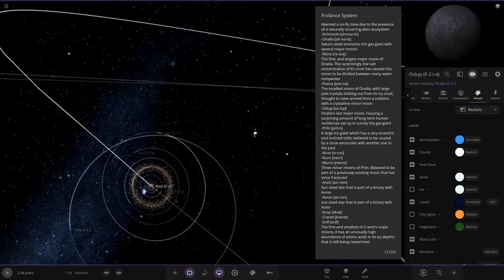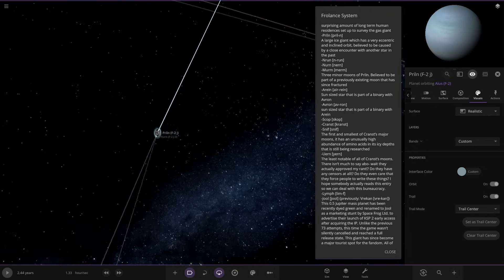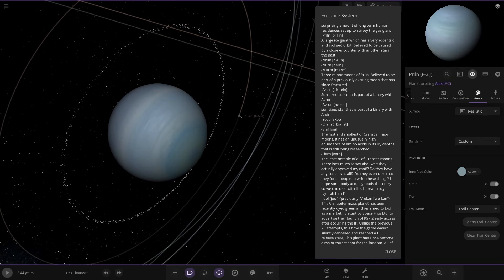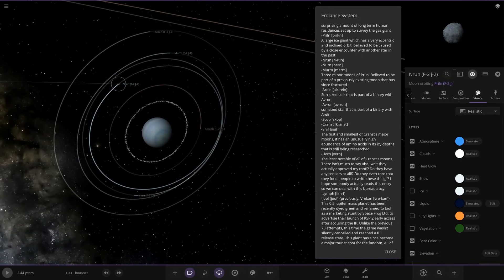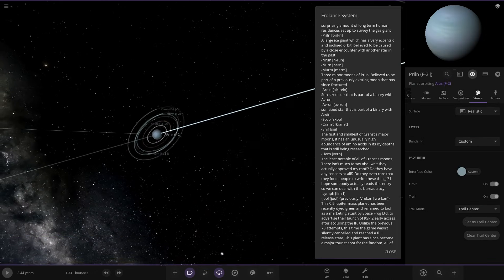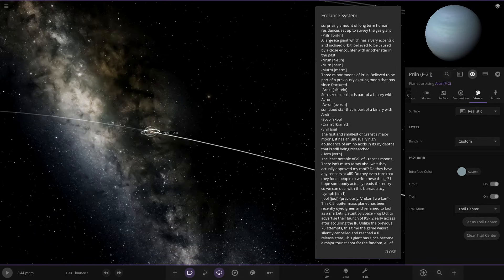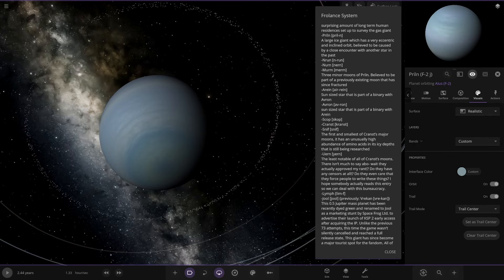Moving on to Priowen: a large ice giant with a very eccentric and inclined orbit, believed to have been caused by an encounter with another star in the past. It has moons Enron, Nerm, and Merm — three major moons believed to be part of a previously existing moon that has been fractured. That's definitely the Uranus analogue of the system.